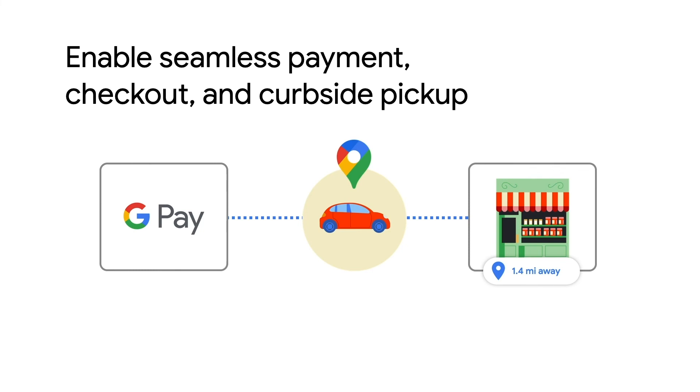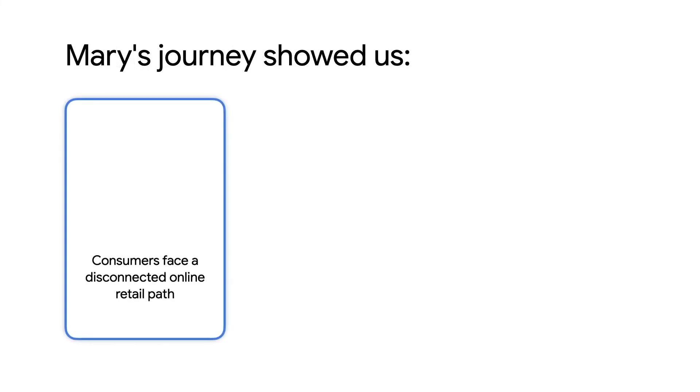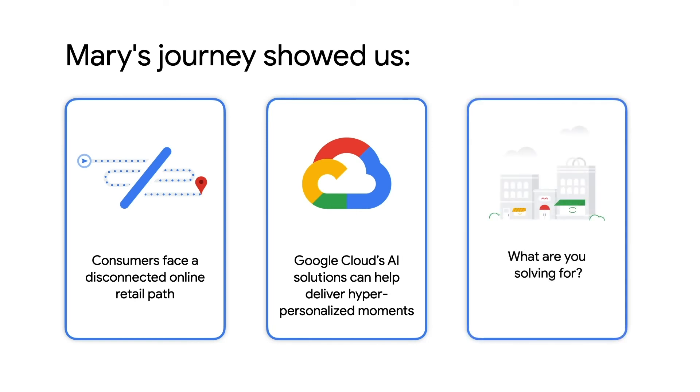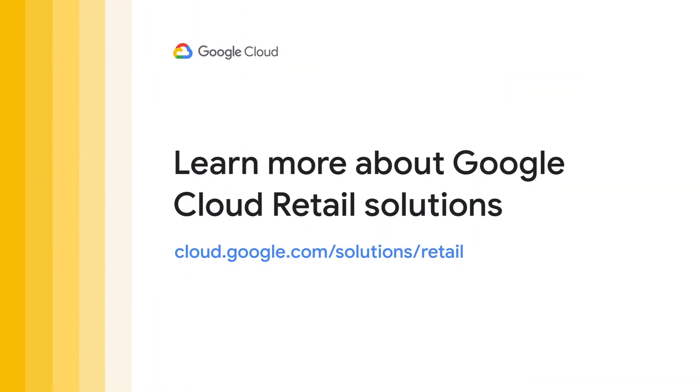Beauty shopping made fun and easy. Most of Mary's journey is on the site, so why have a disconnected experience before reaching the site? Mary's journey demonstrates how Google Cloud's AI and ML-powered products and solutions can create a more seamless user journey and captivate customers with engaging and hyper-personalized moments. What are you solving for? To learn more about Google Cloud's retail solutions, check out the link here.